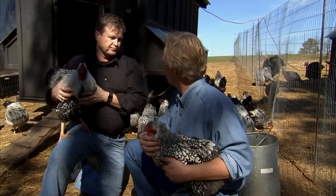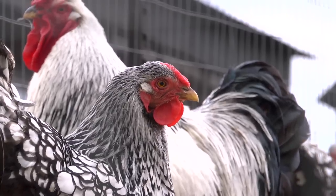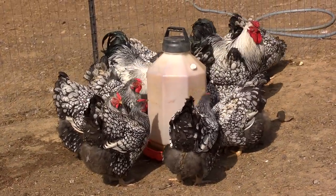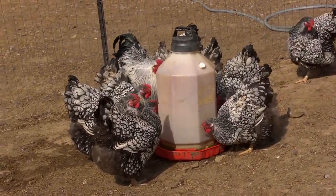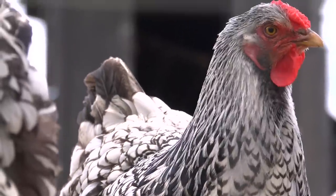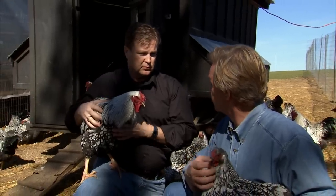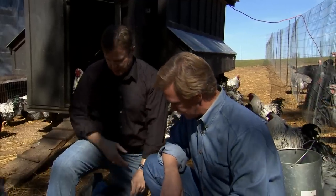One of the nice things about the Wyandottes is they've got just a great disposition. You can see how gentle these are. They're a very friendly bird, gentle, kind of slow moving — not considered one of the hyperactive, high-maintenance, high-strung birds. Great for a family type situation, especially if you have kids and want to go out and feed the chickens and interact with them. These are pretty young, about nine to ten months old, so just beginning to start to lay. I'm going to let her go. There you go, girl.